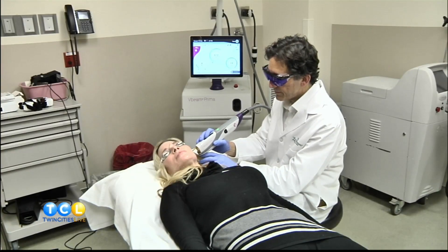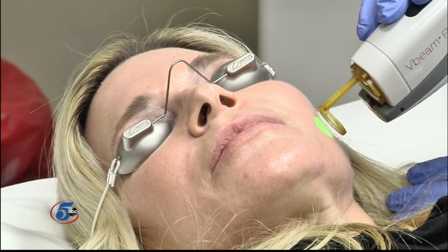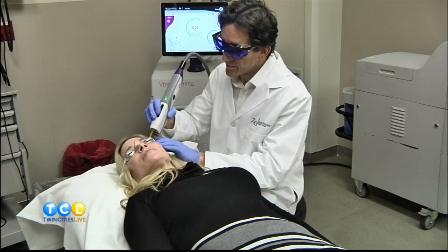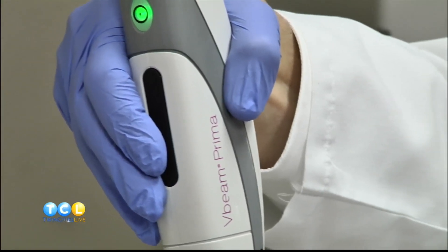With acne rosacea, it's sometimes a combination of having some active acne and some redness — it's kind of an adult form of acne. We usually treat the inflammatory component first, and oftentimes we're left with the redness, which can be blotchy or have larger vessels. We've been using lasers since the early 80s, designed specifically to treat redness. They were actually designed to treat port wine stain birthmarks. These lasers produce a specific wavelength of light absorbed by the red color in red blood cells, which heats up the red blood cell, heats the vessel, injures it, and your body resorbs it.